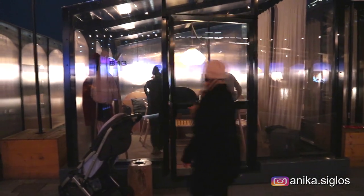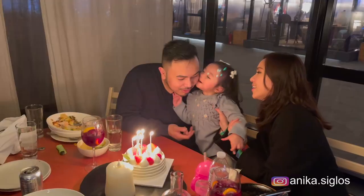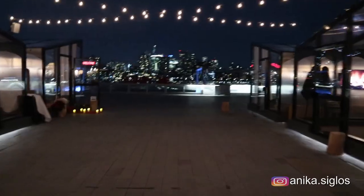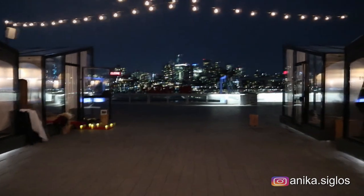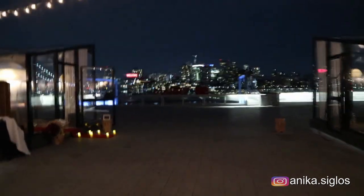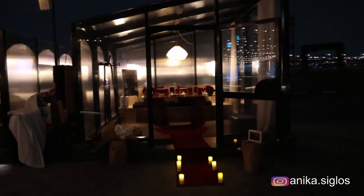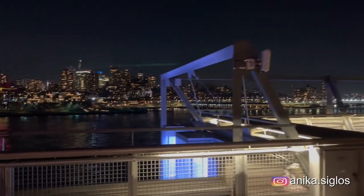I really recommend this place, especially for parties. You can call them if you're planning to celebrate a special occasion, and I'm sure they'll allow you to set up the cabin the way you want — for example, like this proposal setup with roses and candles.